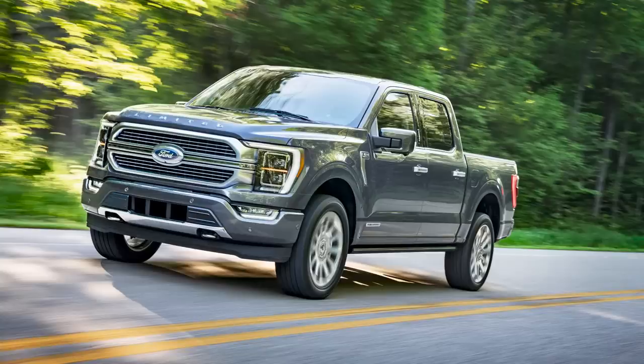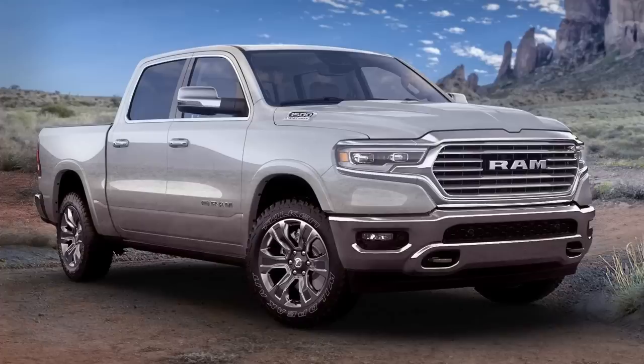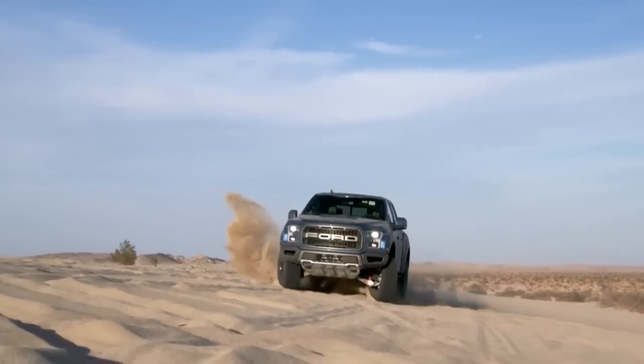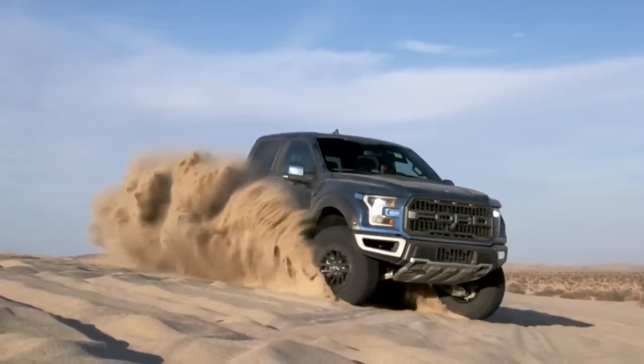Although full-sized pickup trucks like the Ford F-150, Ram 1500, Chevy Silverado, and GMC Sierra are the most popular choices in the truck market, not everybody needs a massive full-sized pickup to get the job done. These trucks have gotten so massive and excessive to the point where the slightly smaller mid-sized options are really all the truck that a lot of people need.